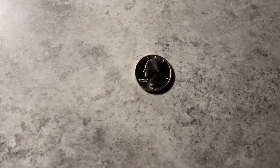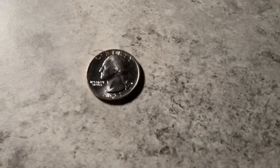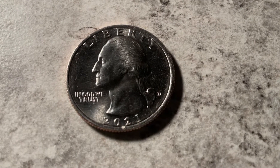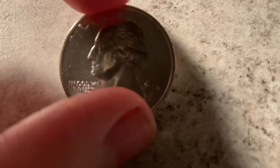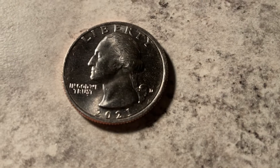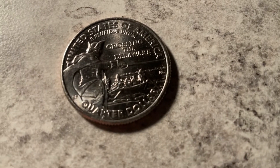Welcome back to coinman. Today I have something really interesting. So this is just a quarter, yeah, but look at it — it's a little odd with the 2021 date, because quarters like this are usually from the 90s, 80s, 70s, 60s, 50s, 30s and 40s. But if you think this is fake or something, it is not — this is a new design on the quarters after the National Park series.